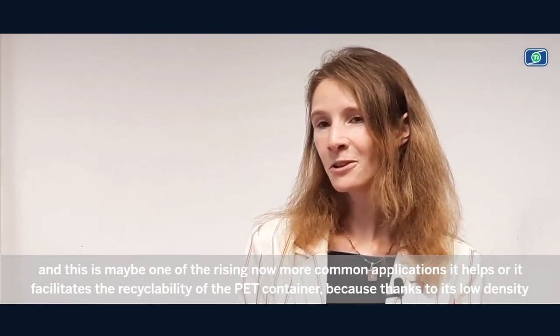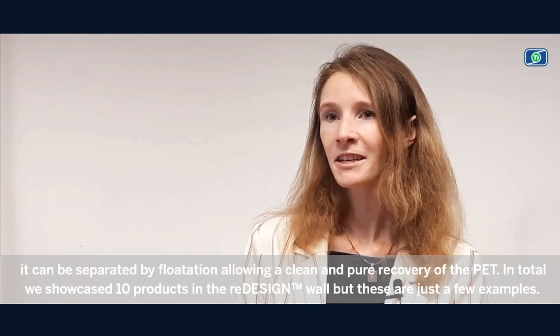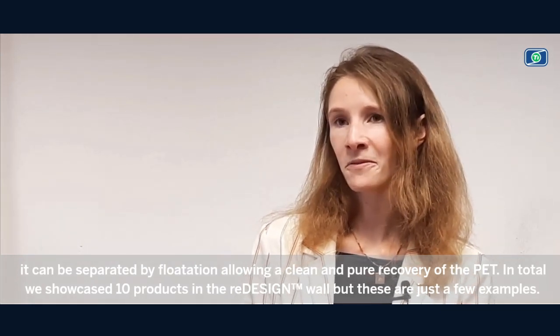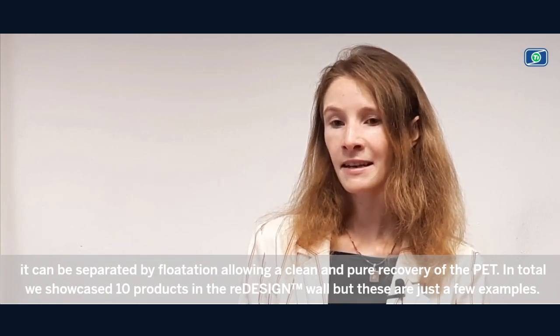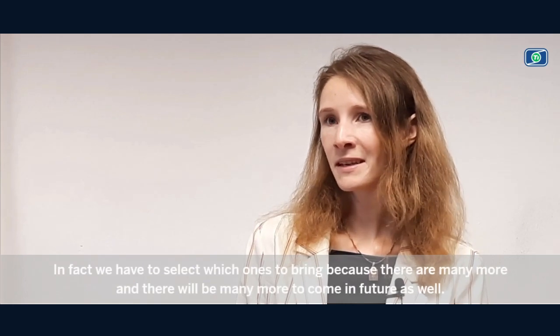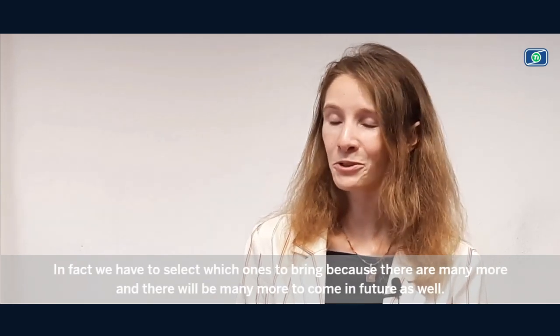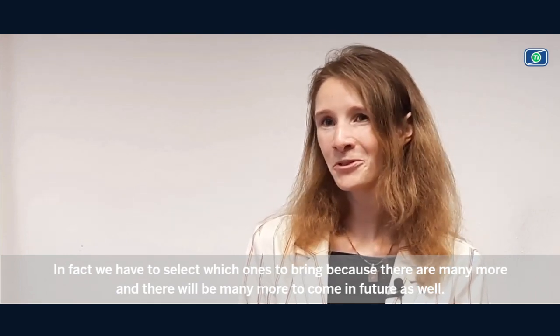Because thanks to its low density, it can be separated by flotation, allowing a clean and pure recovery of the PET. In total, we showcased 10 products in the redesign wall. But these are just a few examples — in fact, we had to select which ones to bring, because there are many more, and there will be many more to come in future as well.